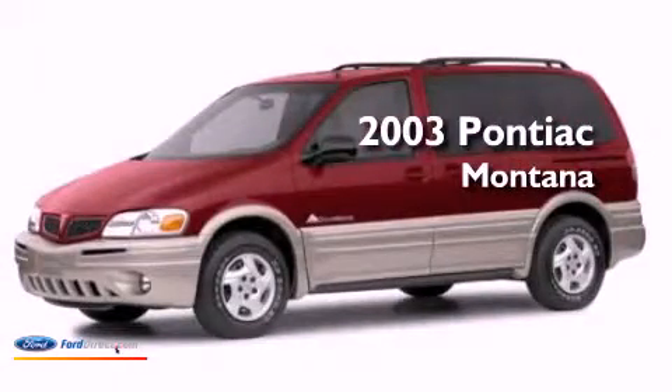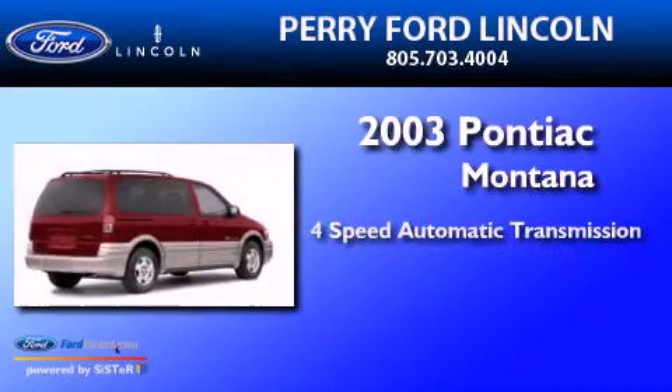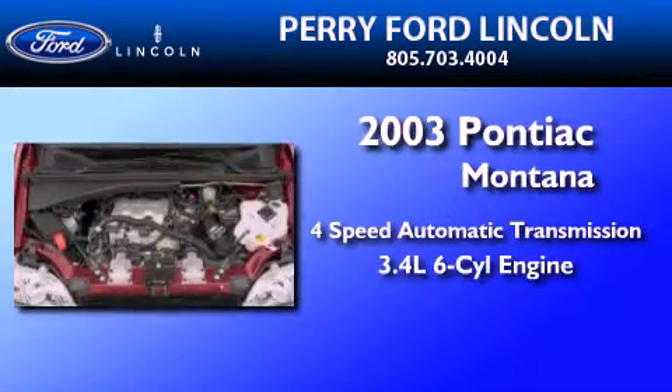This is a 2003 Pontiac Montana. This minivan has a 4-speed automatic transmission and a 3.4-liter V6.